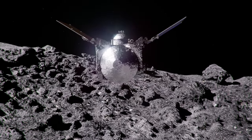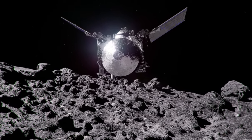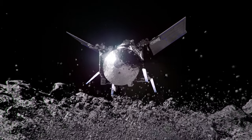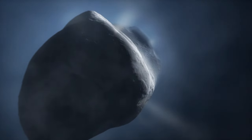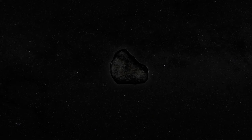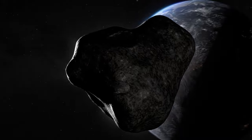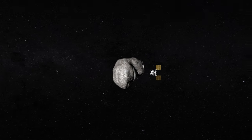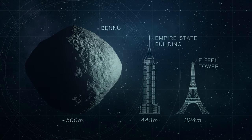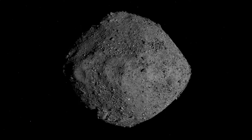Bennu was chosen for the OSIRIS-REx mission because it's a primitive asteroid thought to contain a wealth of information about the early solar system and the potential origins of life. It's a B-type asteroid, which is a subtype of the carbonaceous C-type asteroids. Carbonaceous asteroids are considered to be the most primitive type, thought to have changed very little geologically since they formed, meaning they might contain well-preserved samples of materials from the very early solar system. Also, Bennu is a near-Earth asteroid, which means it comes relatively close to Earth in its orbit and makes a relatively easy target to reach. It's also a big asteroid, making it easy to access, and it doesn't rotate too fast or too slow, which would make studying it much more complicated.